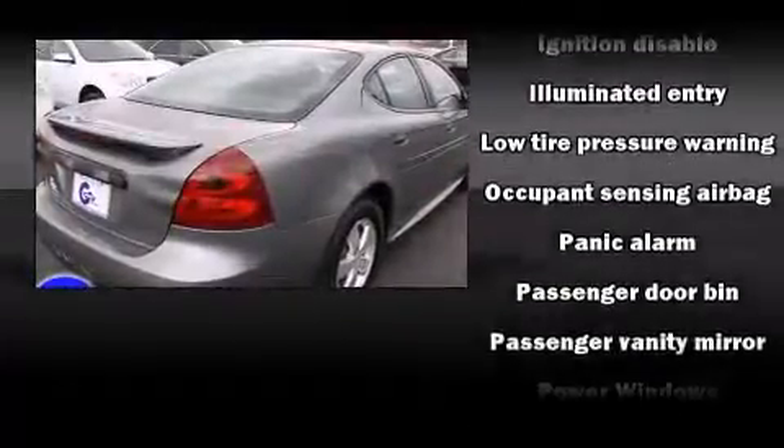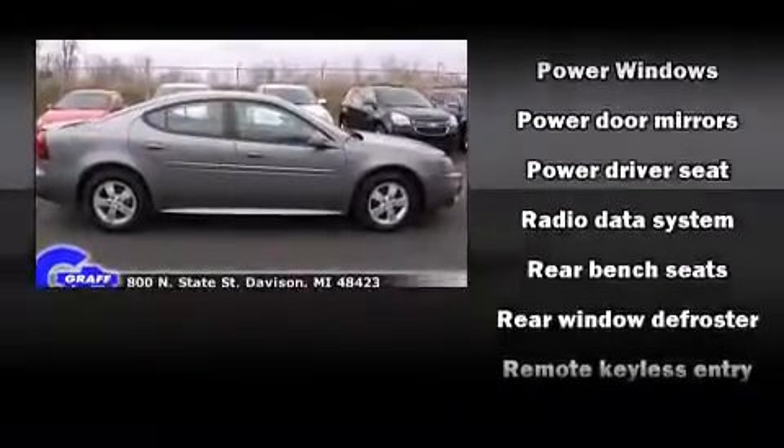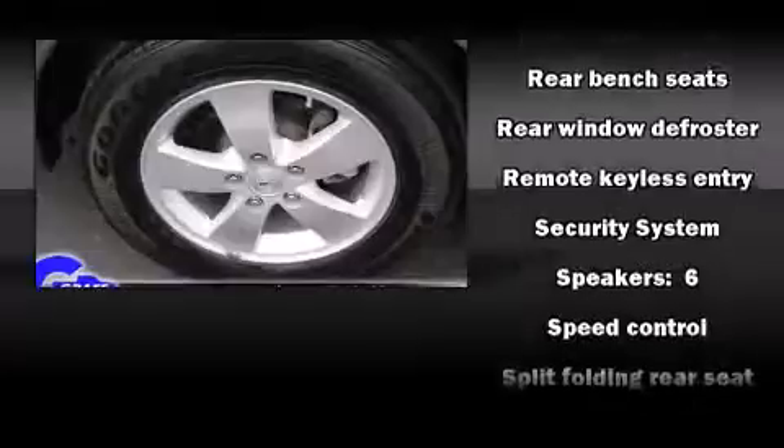Safety equipment has been integrated throughout, including dual front impact airbags, a panic alarm, an emergency communication system, and four-wheel disc brakes.